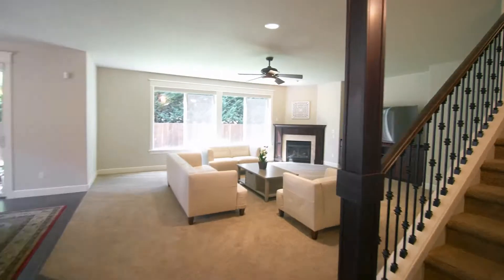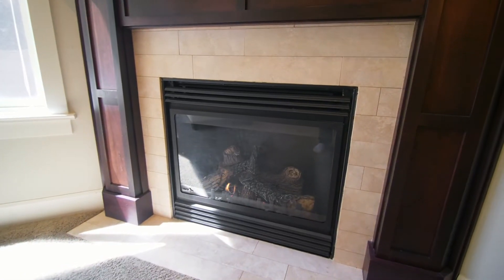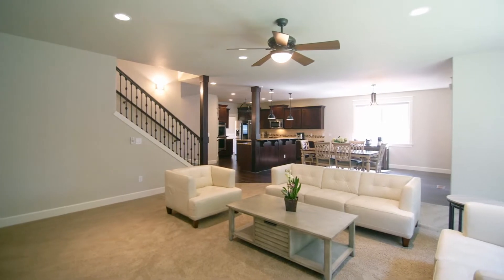Discover rich hardwood floors, nine-foot ceilings, built-ins, an inviting fireplace, and an open design, perfect for entertaining.